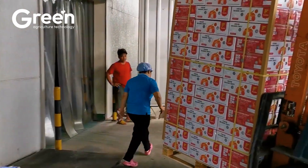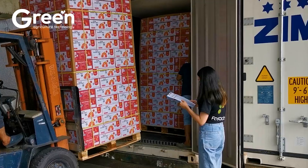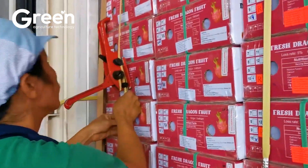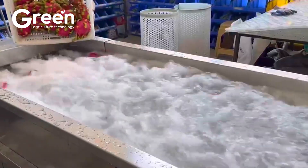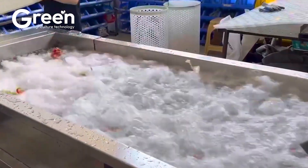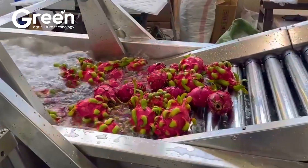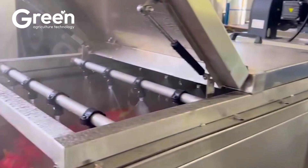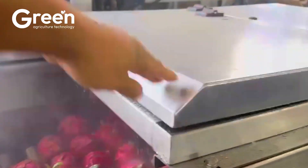At the pre-processing facility, the dragon fruit is cleaned using ozonated water, then sorted by weight and color using automated sensor-based conveyor belts.